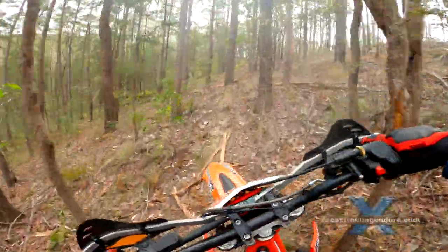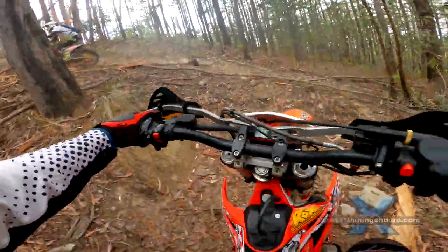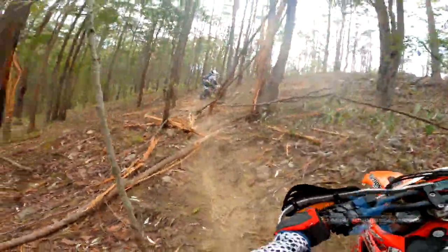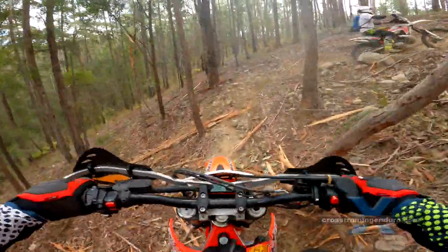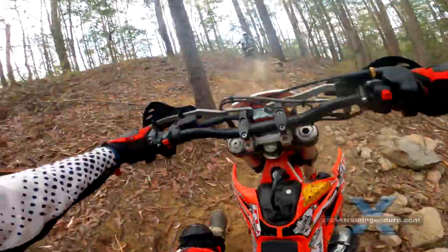The final part of the track and it's pivot turns all the way. I usually stand to do these pivot turns, so this will be weird sitting on the seat all the way up.